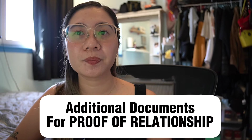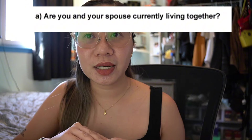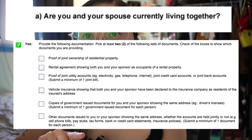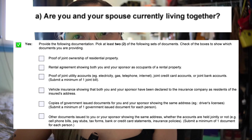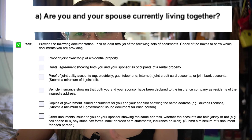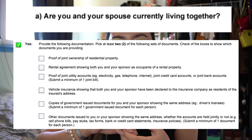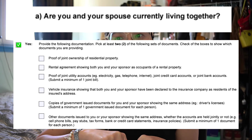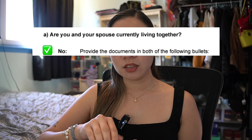Now here are the additional documents for proof of relationship. If the principal applicant and sponsor are currently living together, you need to provide at least two of the following: proof of joint ownership or a rental agreement showing both your names as occupants; proof of joint utility accounts such as electricity, water, or phone bills; vehicle insurance showing both names declared to the insurer; or copies of government-issued IDs showing the same address for both of you.